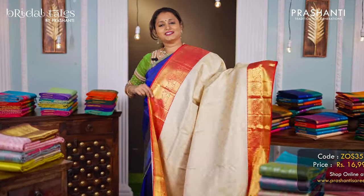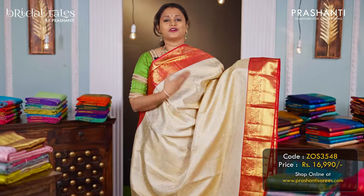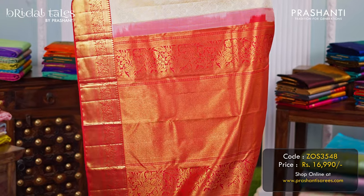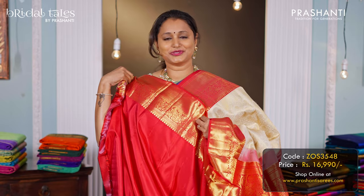Off white with red — another beautiful brocade Kanjivaram with contrast korvai borders, short zari woven borders on either side, with the body having floral brocade weaving. A rich zari woven pallu, and a contrast matching blouse in red, priced at ₹16,990.